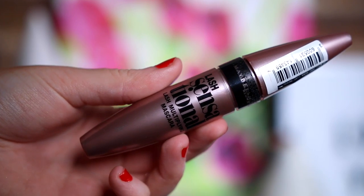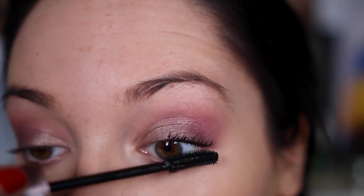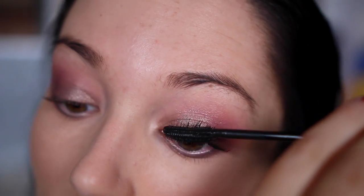At this point I took my foundation off and switched to MAC Face and Body, so if the foundation looks different in the close-up clips, that's why. After eyeshadow I moved onto mascara and used the Maybelline Lash Sensational. This used to be one of my favourite mascaras but after using it today it didn't really do much. I think I prefer it when it dries out a little, so I'll leave it for a couple of weeks and come back to it. It gave me a lot of length but not much volume — I really prefer the Too Faced Better Than Sex mascara.